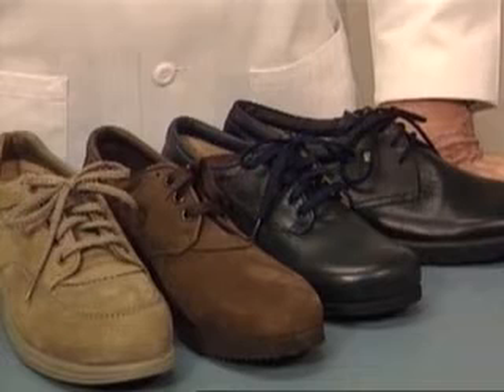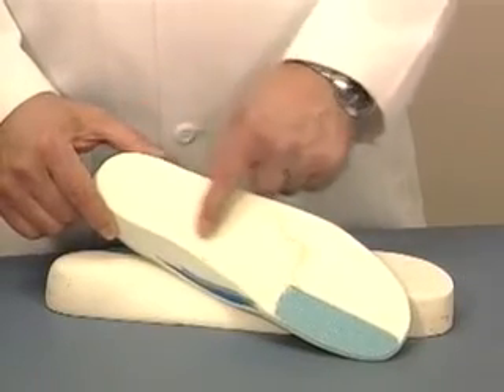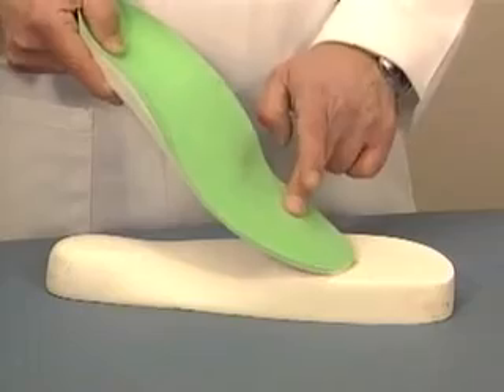For the treatment of hallux rigidus, the best non-operative relief comes with a spacious shoe. Women usually have to give up high heel shoes. Sometimes a stiff sole is helpful, and occasionally patients with hallux rigidus prefer a soft sole. Orthosis may give some relief.